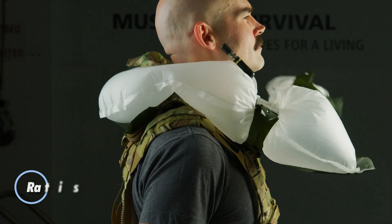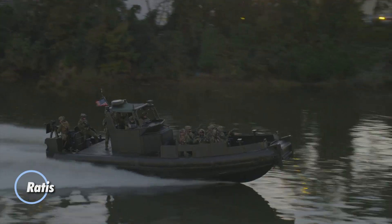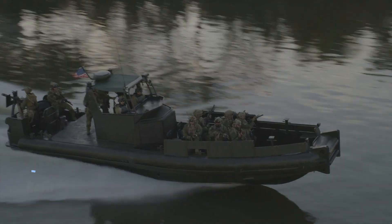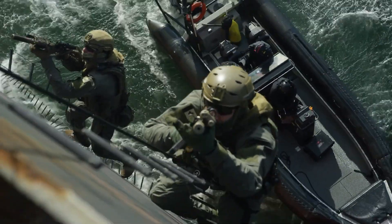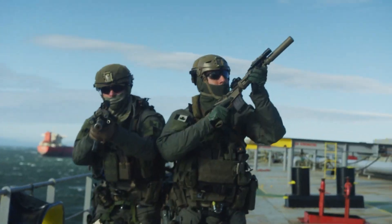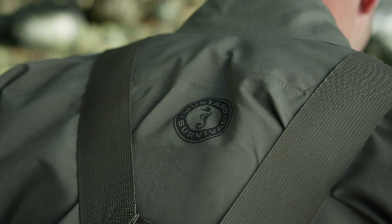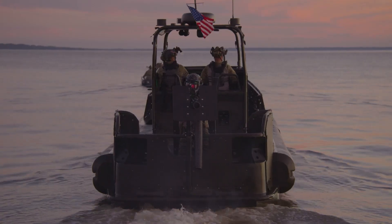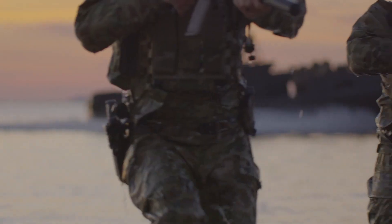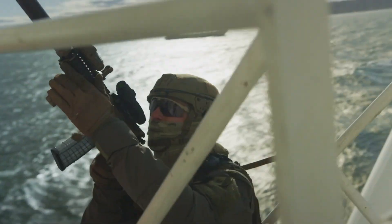The Ruthi Special Operations Inflatable LPU is an elite life-saving tool tailored for maritime special forces, engineered to withstand the toughest conditions. Lightweight yet highly durable, this inflatable life preserver ensures superior buoyancy and insulation, making it ideal for any weather. Its rugged outer shell and premium materials provide excellent protection, while the adjustable straps offer a secure, comfortable fit for maximum mobility in high-stakes missions.